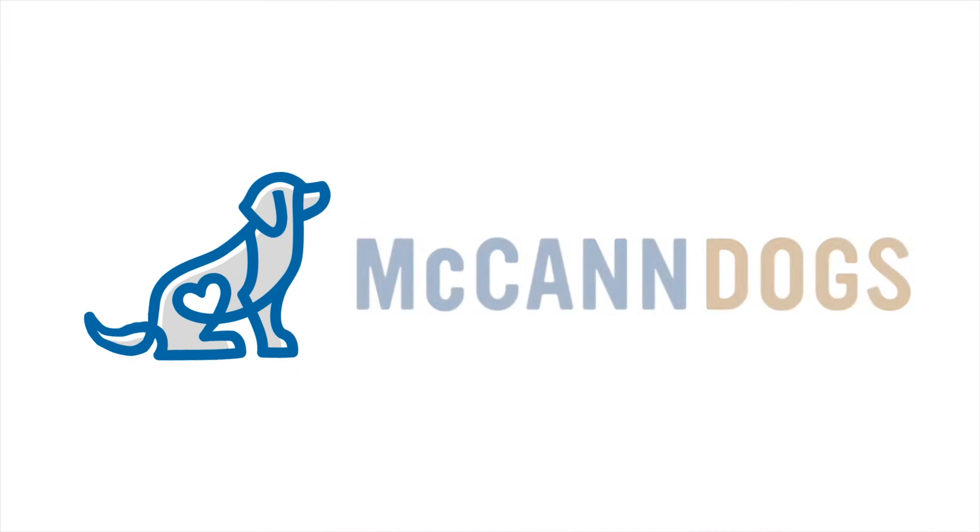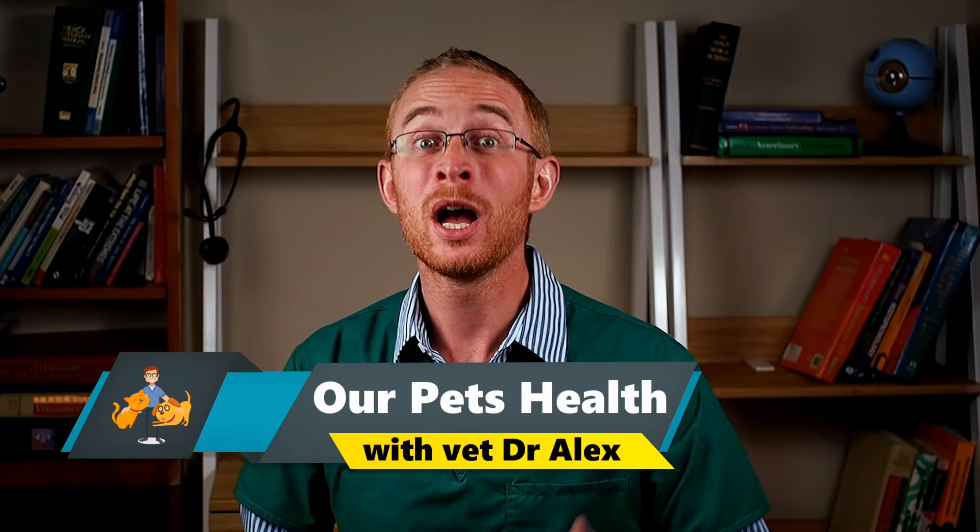I'm Ken Steep and welcome back to McCann Dogs. Hi, if we've not met before, I'm Dr. Alex from ourpetshealth.com and the YouTube channel Our Pets Health, where my aim is to provide pet owners with the information they need to help make informed health decisions so that dogs and cats can live healthier, happier lives. So Ken asked me back to talk to you about heat stroke in dogs and the main symptoms of heat stroke that you really need to know about.